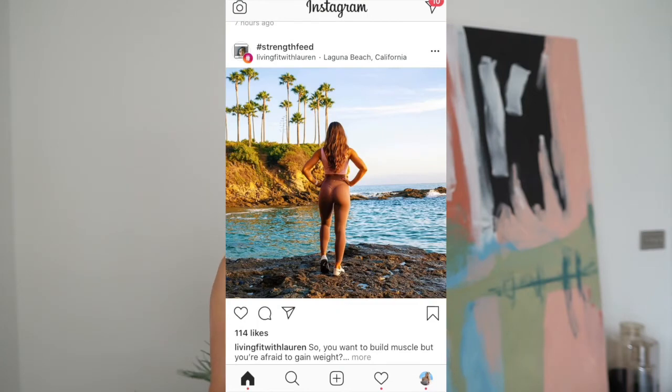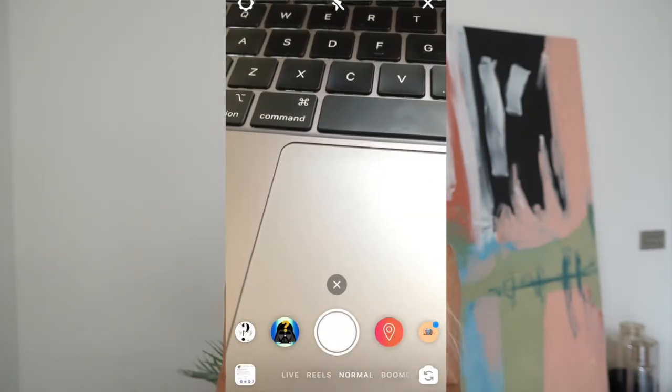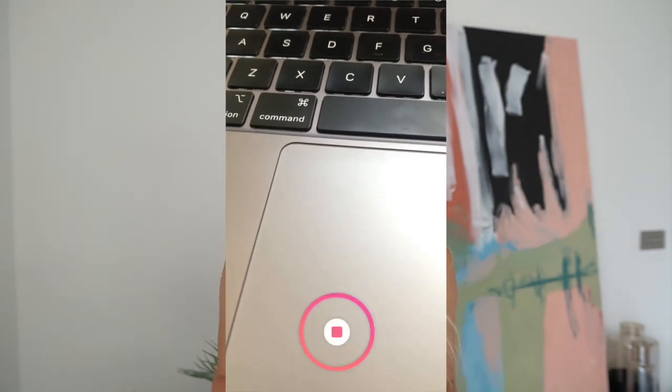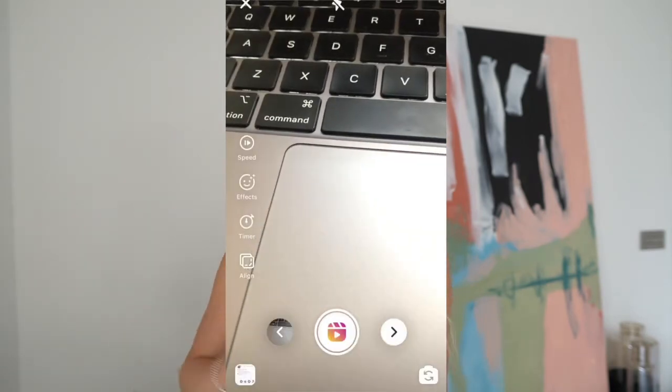So to make a reel, hop onto your home feed and swipe right, just like how you would to make a story. Then at the bottom of the screen, scroll over to the reels tab. You can film, edit, and upload the reel directly from here. This is huge — this is going to save so much time.